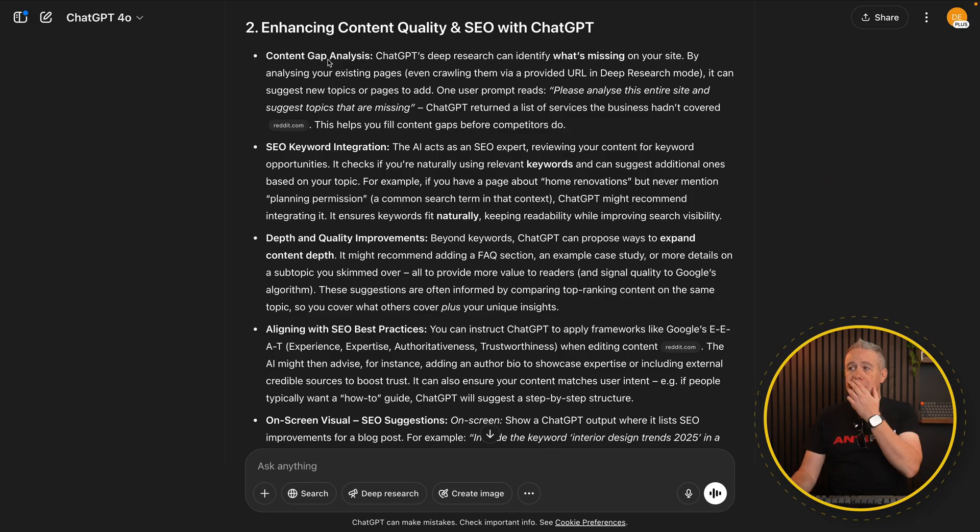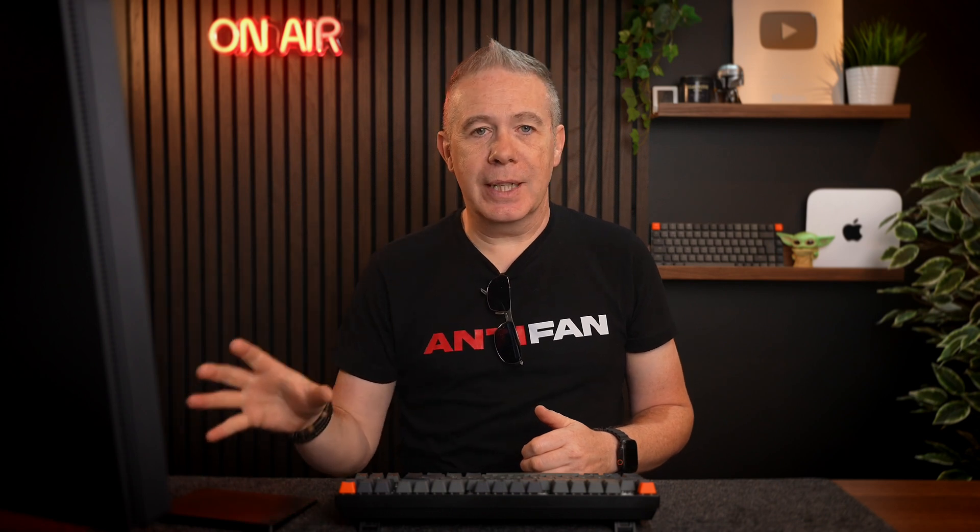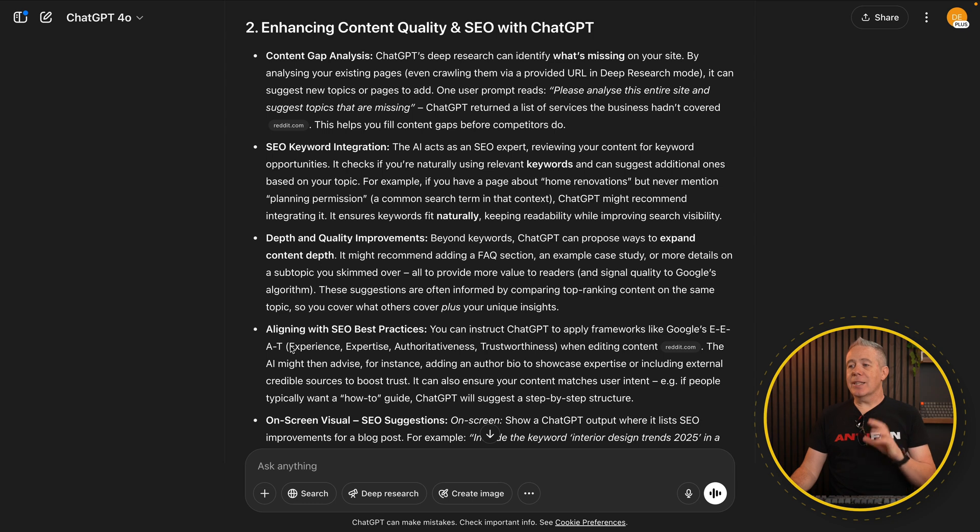You can see content gap analysis — this is going to go through and find any areas in the content that could be filled out with more information, especially looking at competitors. We identified several different places where content could be created: written articles, videos, posts on social media, and so on. Aligning SEO best practices, ensuring you're applying frameworks like Google's E-E-A-T — experience, expertise, authoritativeness, and trustworthiness — is exactly what you want the site to convey. We can use this to analyze content, check for missing areas, and verify we're hitting those best SEO practices.